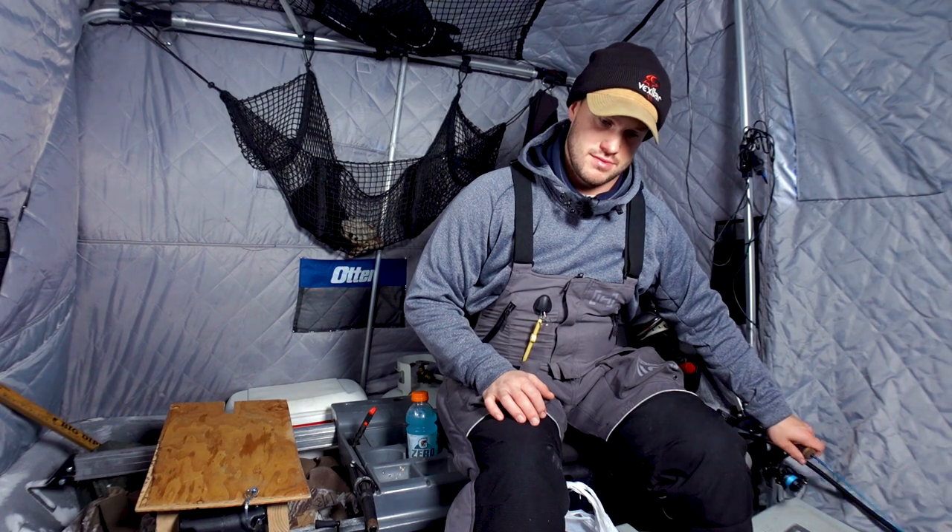We're going to get back to some fish catching, and then I'm going to get back to talking about some of the typical patterns I see throughout the winter, and then leave you with some tips and tricks to help you catch more fish.